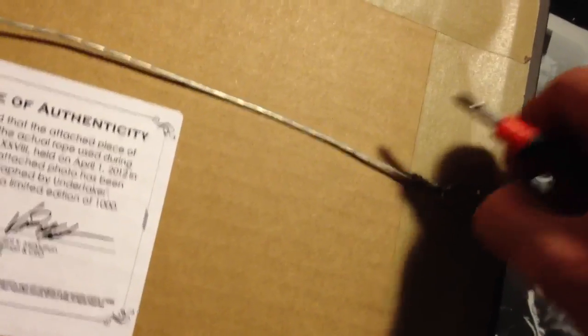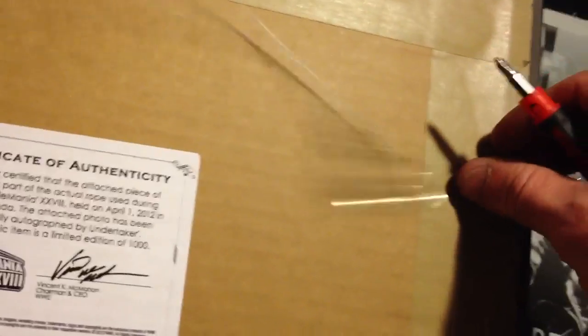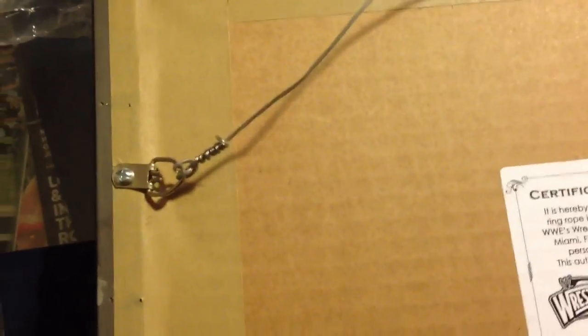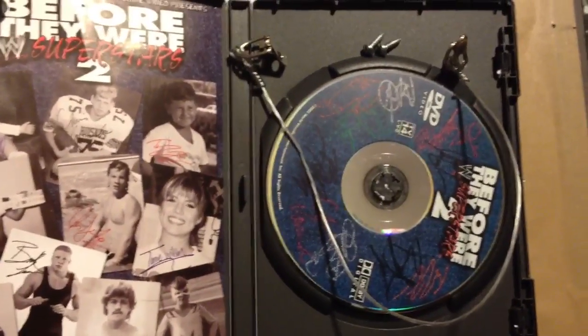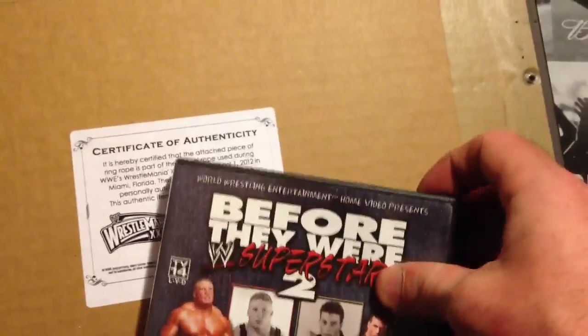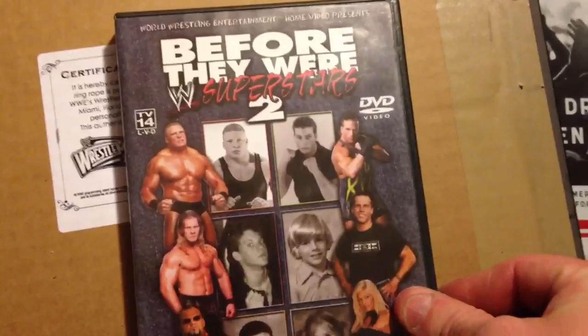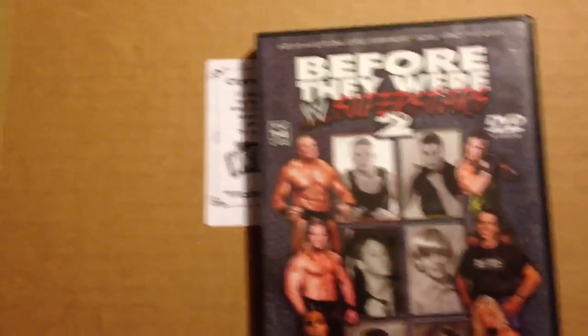Just take the screws out and this whole piece will pop up like this. I'm going to take this other side off and set it to the side somewhere I'm not going to lose it. I'll put the screws inside the Before We Were Superstars 2 DVD case — you can store your cash in there as well. I'll put them right back on my DVD shelf.